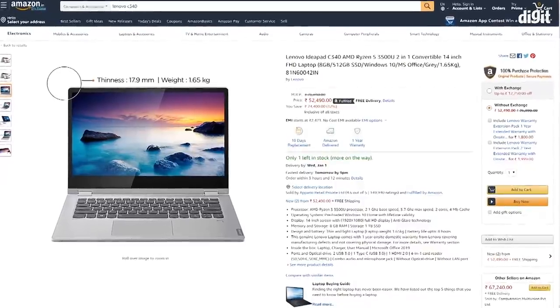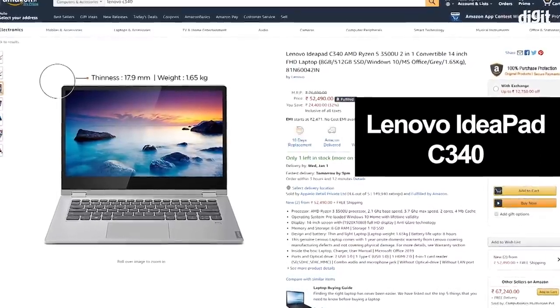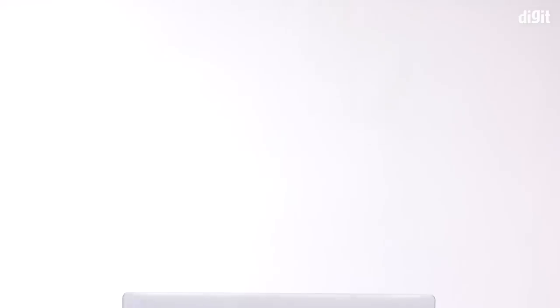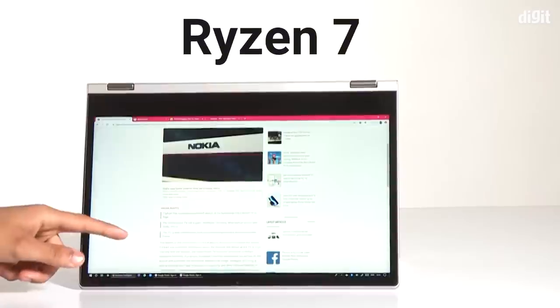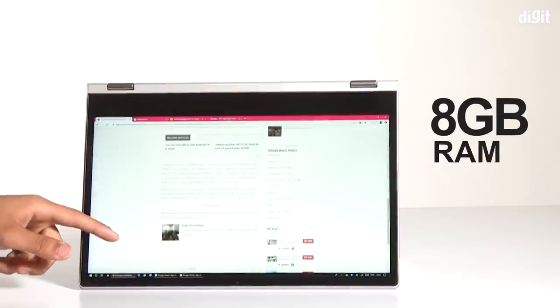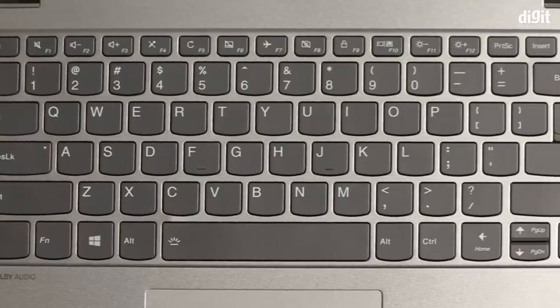All of this is packed into a thin and light convertible that weighs just 1.3 kg. For those looking for a more business-centric laptop with reliability, the Lenovo IdeaPad C340 should come to your mind. Lenovo allows you to cherry-pick your CPU here, anything from Ryzen 3 to a Ryzen 7. All variants have 8 GB onboard memory, Vega graphics, and that reliable Lenovo keyboard. The best part: Lenovo bundles a stylus in the box.